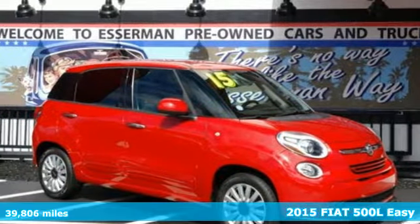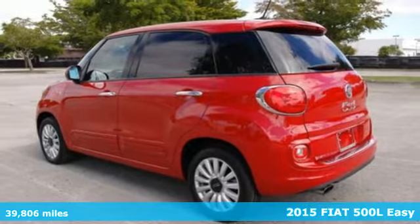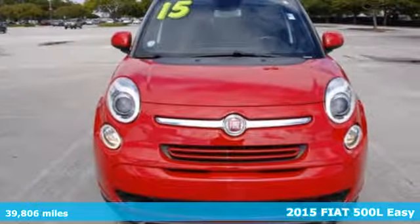It's a 2015 Fiat 500L, with generous seating for five and plenty of room to get comfy. This Italian hatchback is the perfect good-time car.